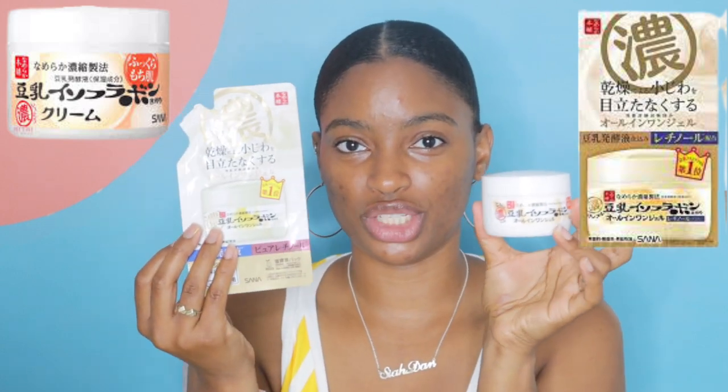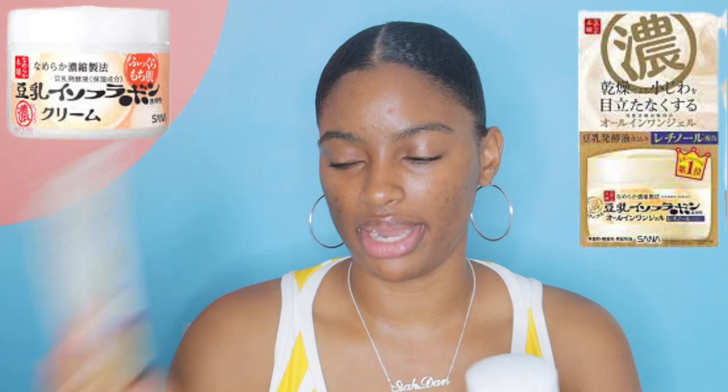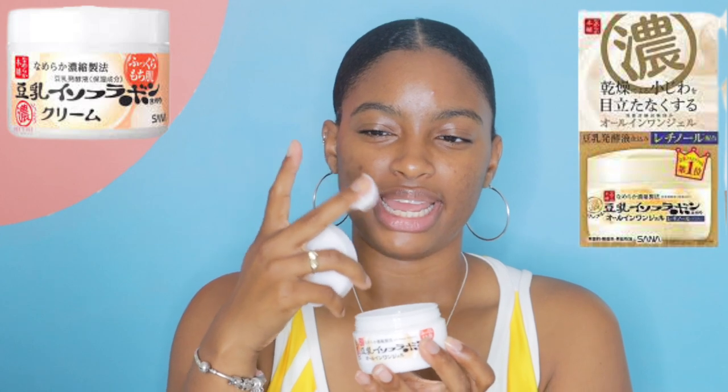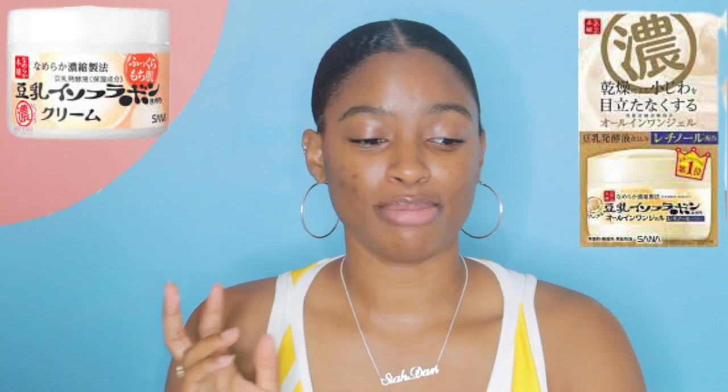The refill pack doesn't look like the original packaging, and I can't read Japanese, so I just picked it up hoping it was the same. It turns out I actually like this one better — it's thicker than the original consistency, which I really do like. I kind of feel like this is meant to be a nighttime cream, but it's such a great moisturizer I use it anyway.